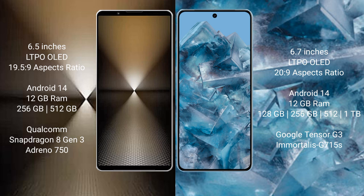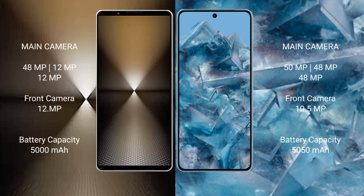The Sony Xperia 1 Mark VI features a Qualcomm Snapdragon 8 Gen 3 processor with an Adreno 750 GPU. The Google Pixel 8A comes with 12GB RAM and 128GB, 256GB, or 512GB and 1TB internal storage options, powered by the Google Tensor G3 processor with a Mali G715S GPU.